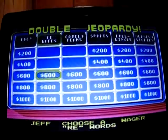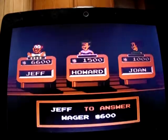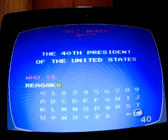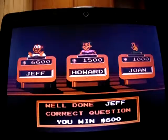Rewords for 600: 'The 40th president of the United States.' Who is Ronald Reagan? I could just put Reagan and they'll accept it too. Yes, I'm up to 7,200.